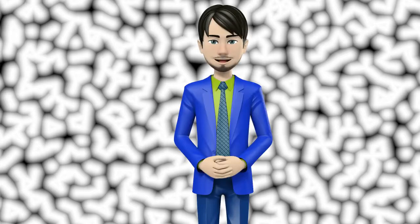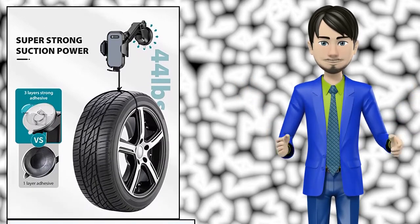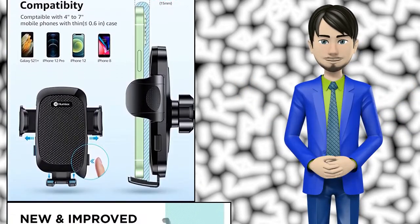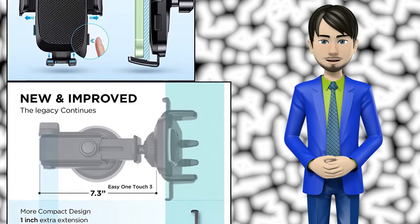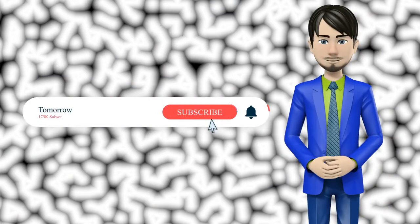Hi guys! In this video I will talk about amazing top 10 car mounts for phone. I hope this video will help you to make the right decision. If so, give me a like and subscribe to my channel. Also turn notifications on to receive amazing top 10 products videos.